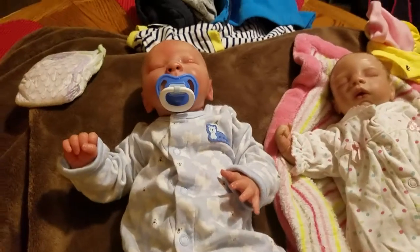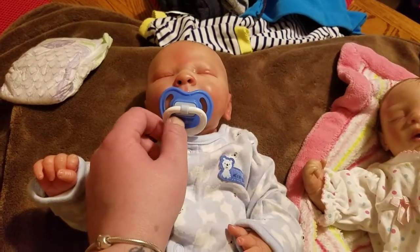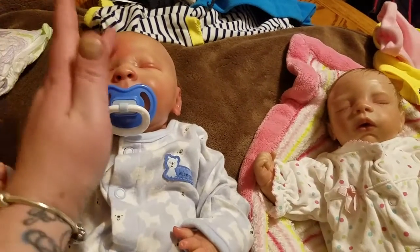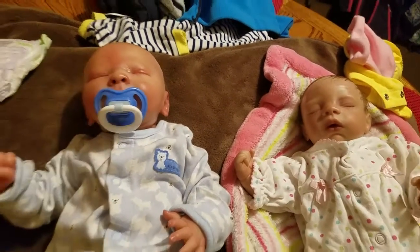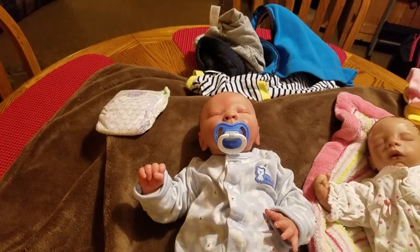He'll probably end up kicking his socks off because he always does. We've got to get your bottle and feed you. So we'll be right back — let me pause you guys.